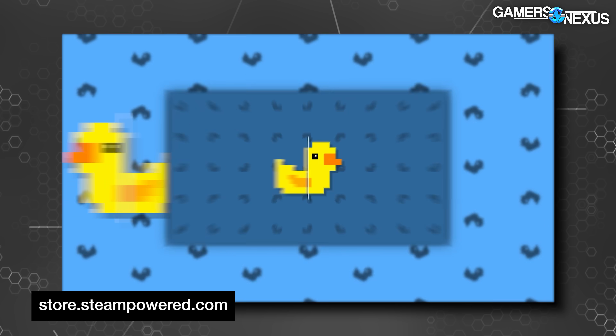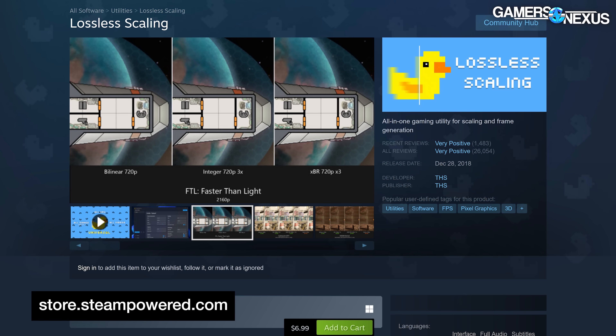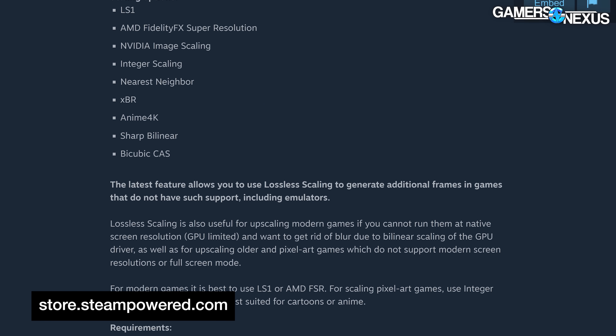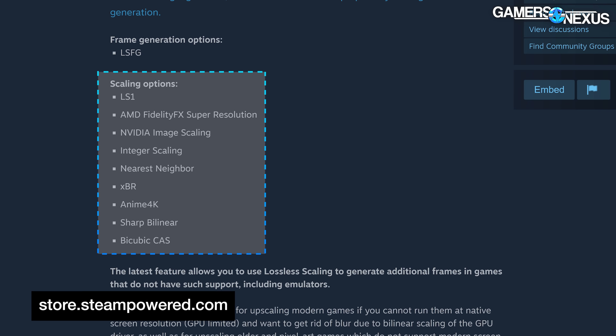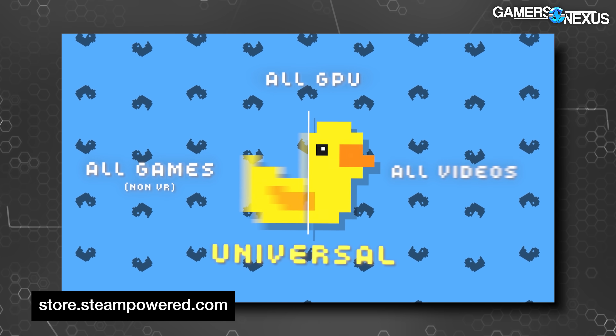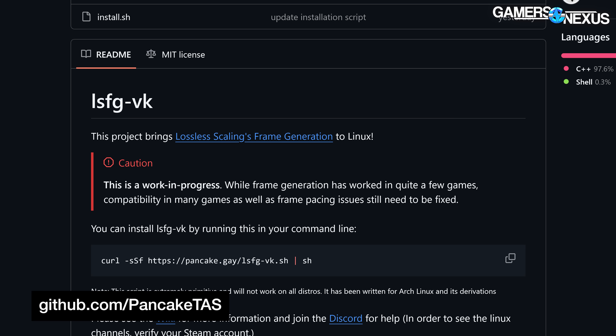Up next: Linux gets an MFG alternative. Lossless Scaling, which already exists on Steam for Windows, does DLSS/FSR-type upscaling and also has frame generation — and it has now been ported by the community to Linux as well. Lossless Scaling is a tool available on Steam to bring DLSS and FSR-style upscaling to more games on Windows and is GPU-agnostic. It includes its own version of frame generation with frame multipliers and works with emulators. Scaling options include LS1, FSR, Nvidia Image Scaling, and several more.